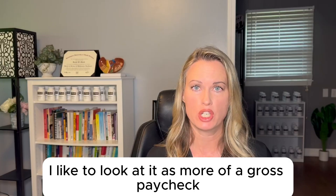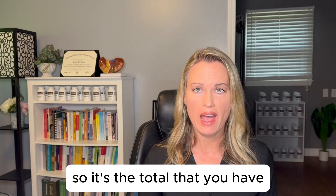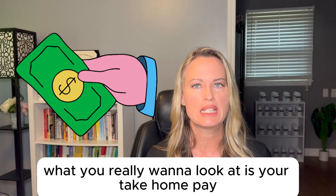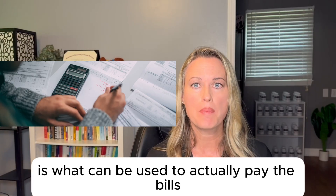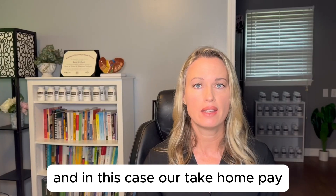When we think of total testosterone, I like to look at it as more of a gross paycheck — it's the total that you have, but it's not the total that you can use. What you really want to look at is your take-home pay, because take-home pay is what can actually be used to pay the bills.